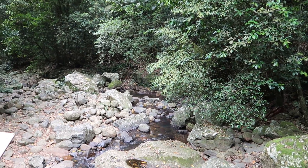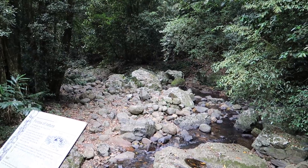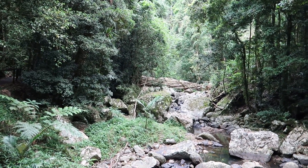In the creek bed below are hexagonal columns of basalt rock. Wow, look at this log. Wow, that's cool.